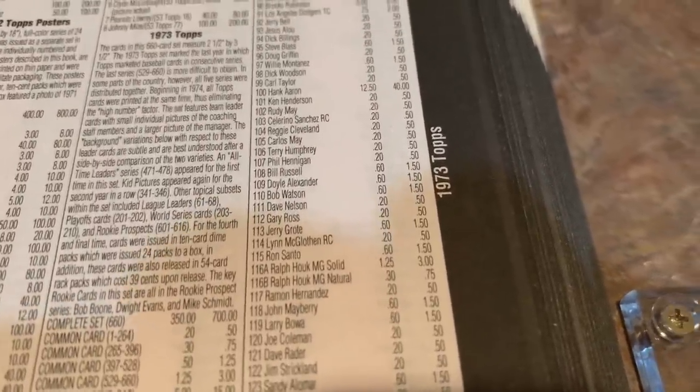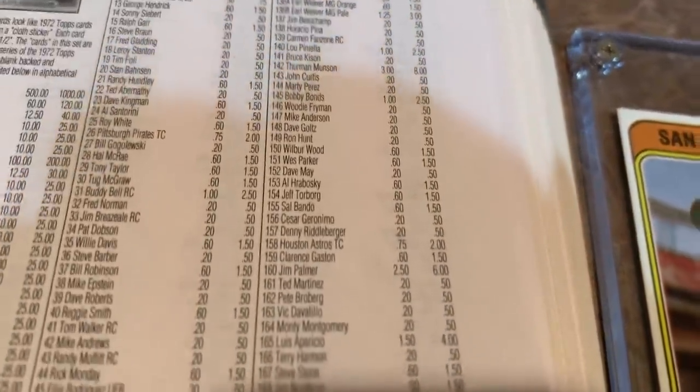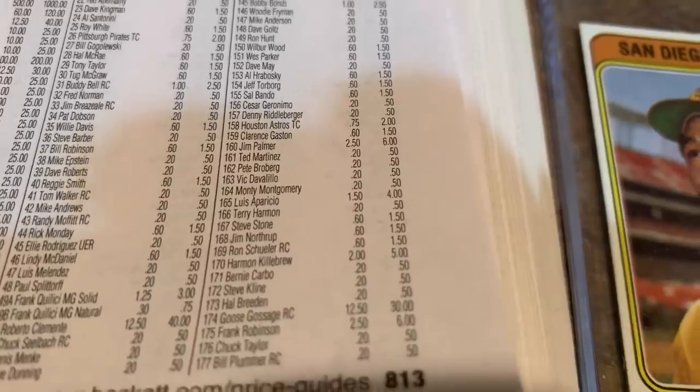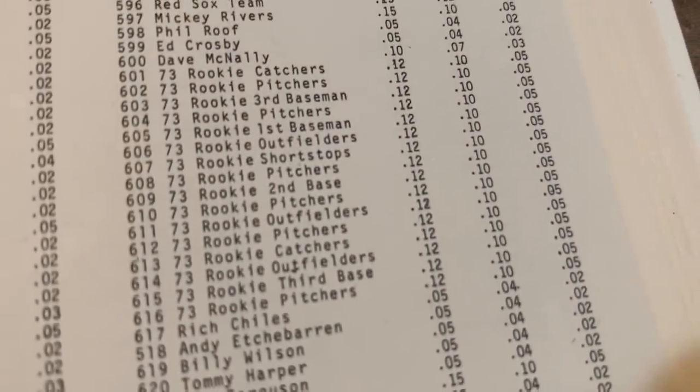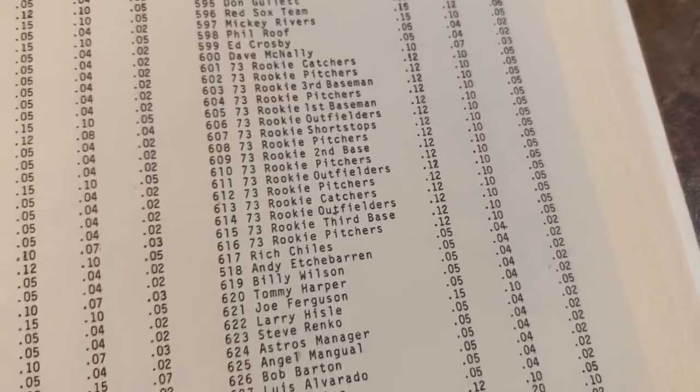1973 Topps — Aaron's worth $40 today. Goose Gossage has a rookie card in here worth $30, card number 174. The best card in the set by far is Mike Schmidt at $150. Dwight Evans is a $20 card right above him. Back in 1979, Goose Gossage was worth $0.20, and the Mike Schmidt rookie card was worth $0.12 measly cents. Unbelievable — I wish I could go back and buy $100 worth of that card.